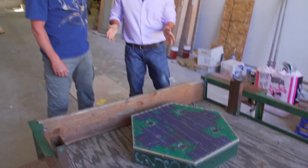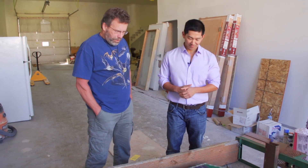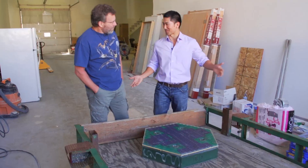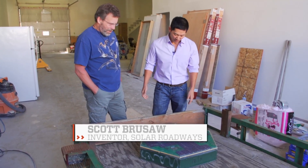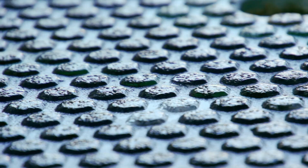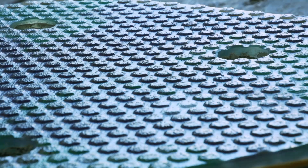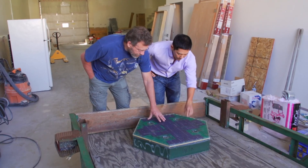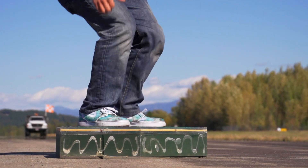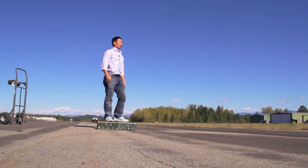So this is the solar road panel — this is one of 108. This is the thing you're hoping to pave all of America with — sidewalks, driveways, parking lots, airports, roads. The top layer is tempered glass, really strong, half-inch thick, and textured on top. It's been traction-tested so it can stop a vehicle going 80 miles an hour on a wet surface. Scott's not kidding — I did everything I could to put a dent in the solar panel, but only gave myself sore feet.